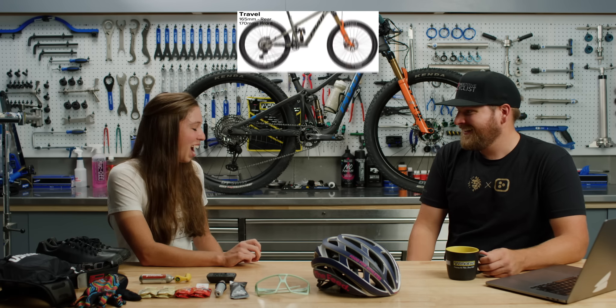What tire pressure are you going to run? That's probably going to be a game-time decision when I get out there and do some of the pre-rides, but I would guess around 17 or 18 PSI. One interesting factor is it's going to heat up throughout the day and I'm going to be going up in elevation a lot, so I might actually start a little bit lower in anticipation of that pressure rise.